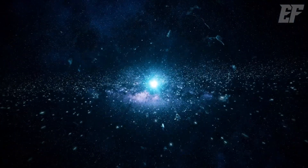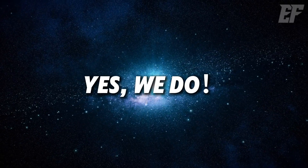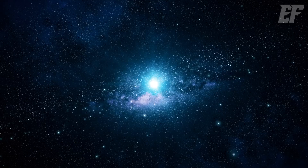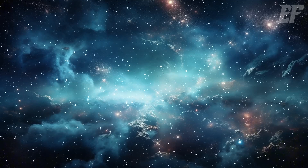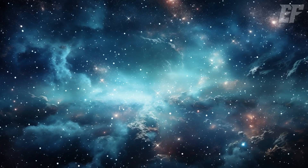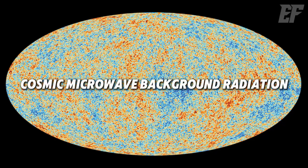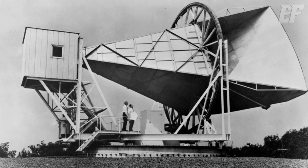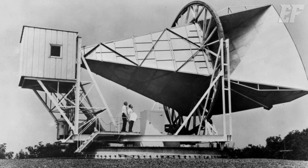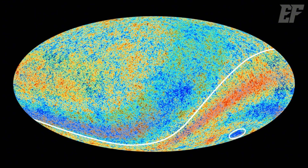If the Big Bang occurred 13.8 billion years ago, its light would just now be reaching Earth. Yes, we have observed the moment of the Big Bang, but its light has traveled so long and weakened so much that it's invisible to the naked eye — we can only detect it with instruments. This is known as the Cosmic Microwave Background Radiation, or CMB. The CMB was first detected in 1964 and represents the earliest snapshot of the universe — the light from the Big Bang itself. This image proves that the universe indeed began with a massive explosion.